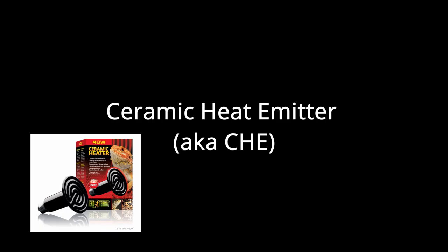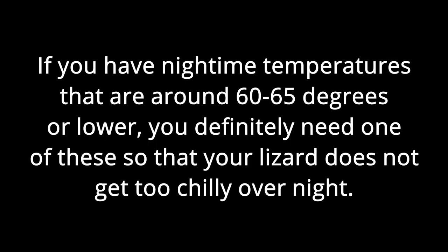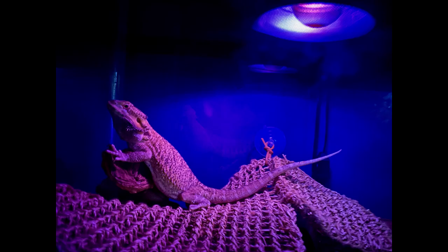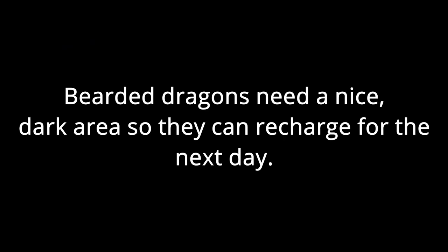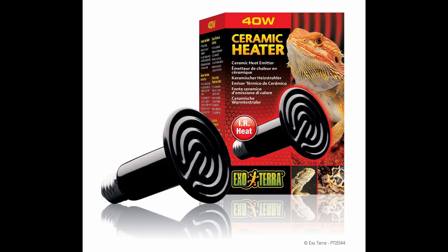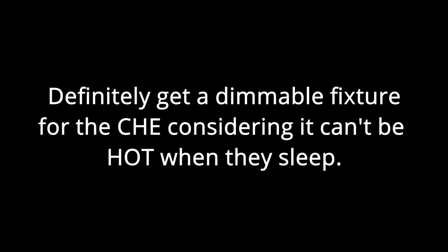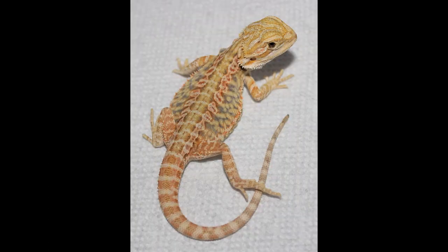Lastly, we have the CHE, or ceramic heat emitter. This lamp is far less important than heat or UVB, but if your house is too cold — around 65 degrees or cooler — it becomes quite important for keeping sleeping temperatures comfortable. Don't use night lights — it's a common myth that bearded dragons can't see red or blue lights, but it's not worth the risk. Bearded dragons benefit from a completely dark place to rest. A CHE can go into the same adjustable fixture as the heat lamp, and I'd recommend using an adjustable fixture so the nighttime temperature stays around 70 degrees.